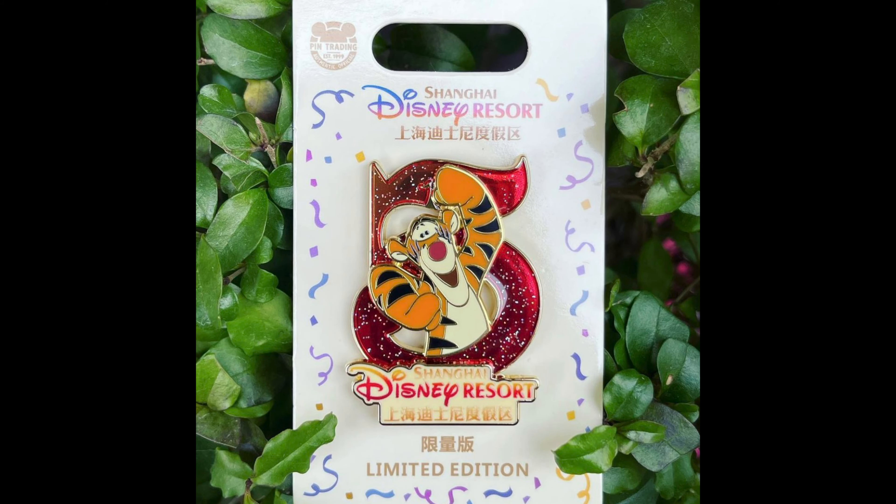Next we'll head overseas to Shanghai Disney Resort. They had another pin in the Shanghai Disneyland 5th Anniversary Collection. This one features Tigger popping out of the Big 5 logo — limited edition of 800, exclusive to Shanghai Disney Resort.